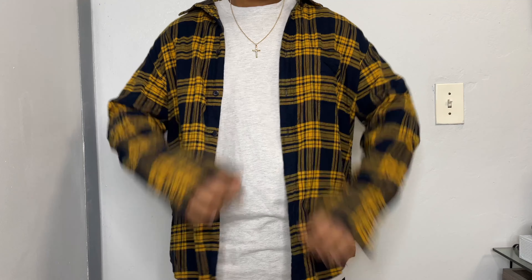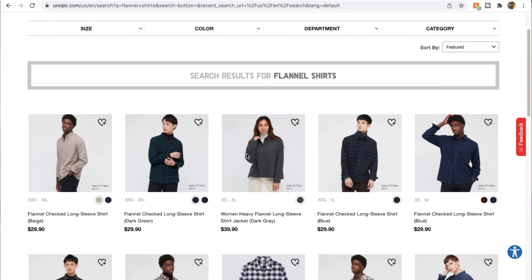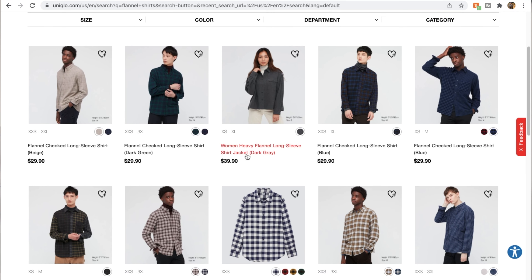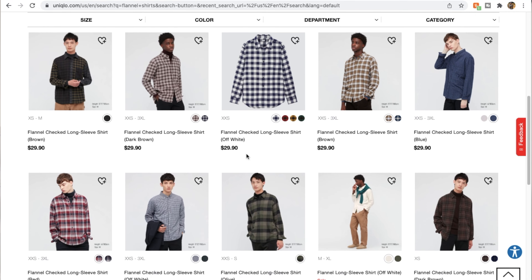So the first spot has got to be Uniqlo. Uniqlo always comes with the best quality, and the prices aren't too bad either. I feel like it's a good starting point for anybody just trying to implement flannels into their wardrobe or looking to switch it up. Right now Uniqlo offers a lot more of the classic flannel — this one here is the checkerboard print, and with that checkered pattern it's a lot easier to rock since it matches and complements a lot more of your sneakers.